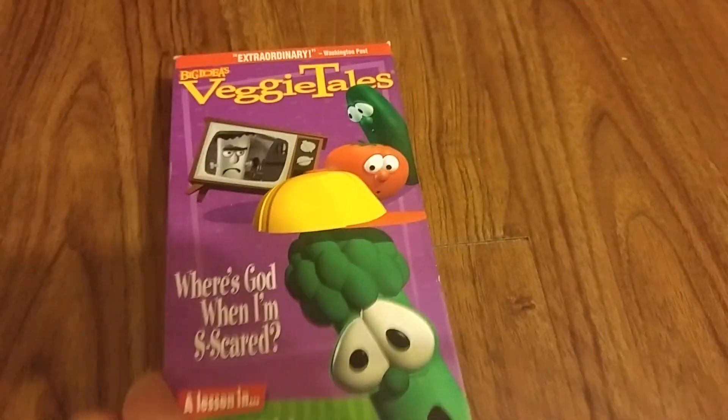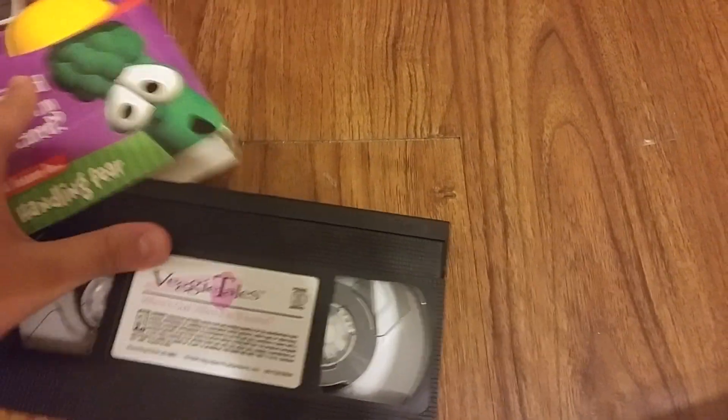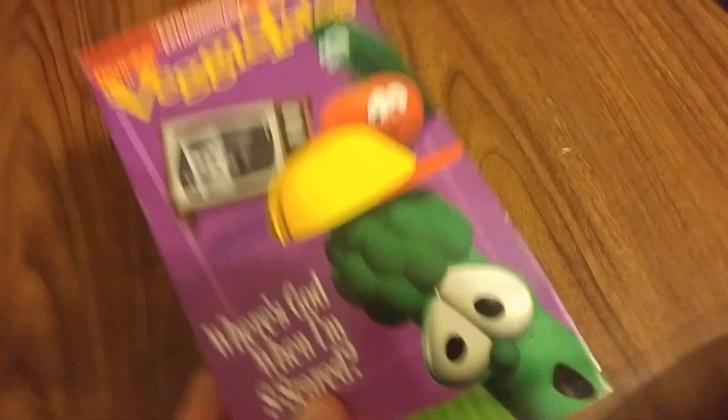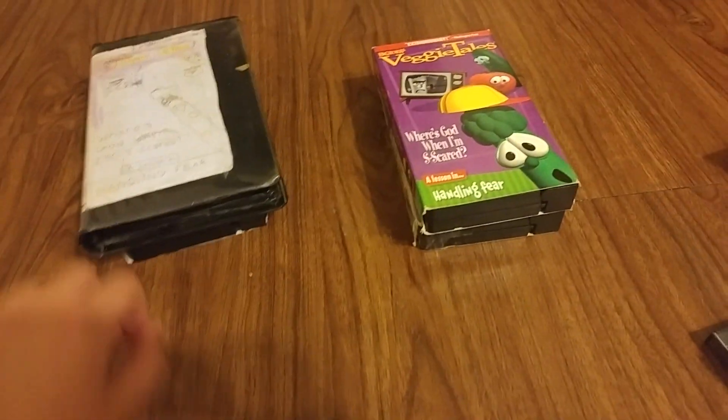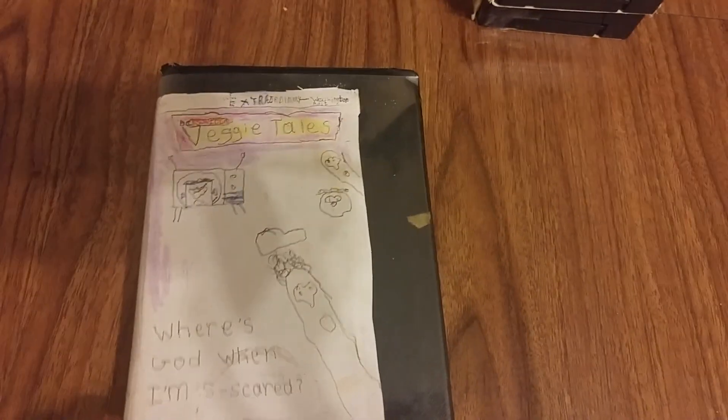It doesn't fit in here, that's why I have it elsewhere. And here's the tape. It's not 1998 — this is 2000. I know it says it on the tape.